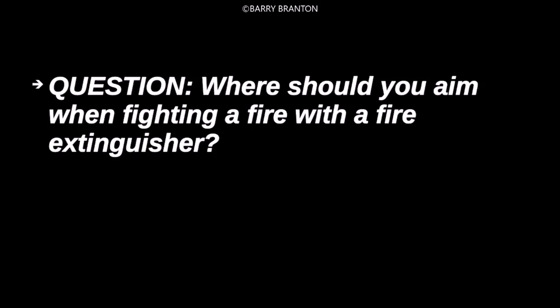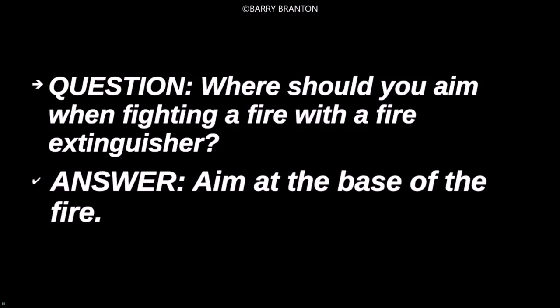Where should you aim when fighting a fire with a fire extinguisher? Aim at the base of the fire.